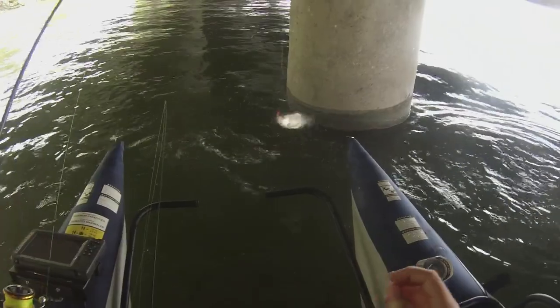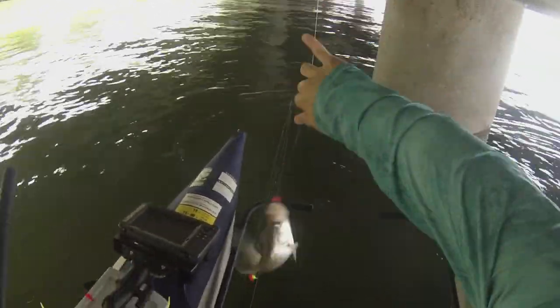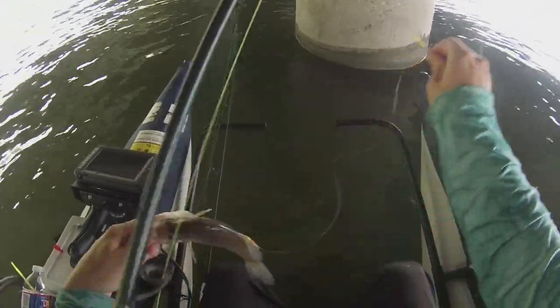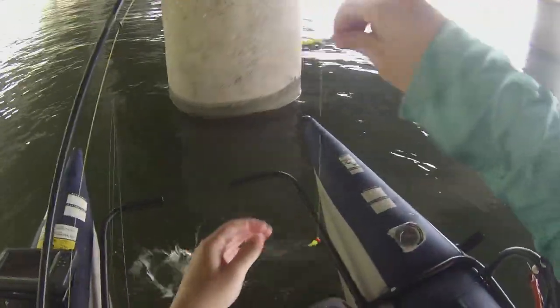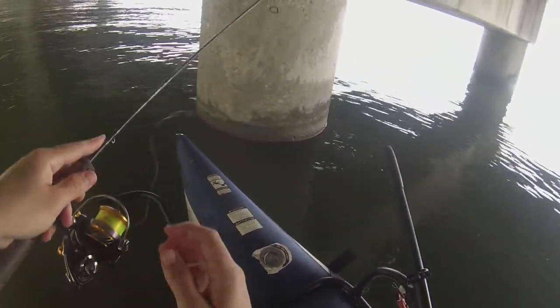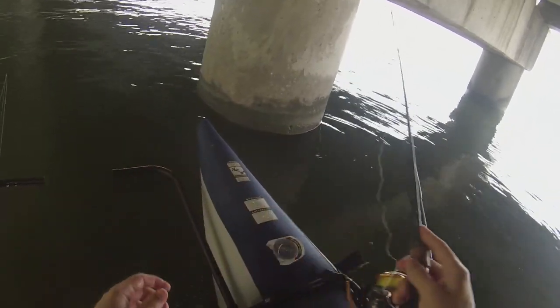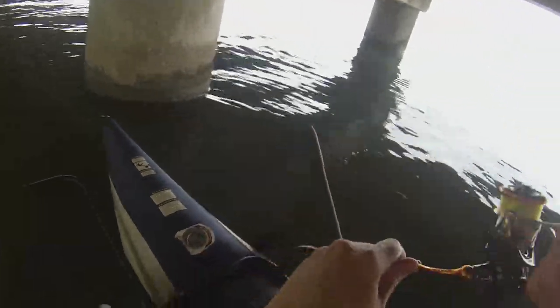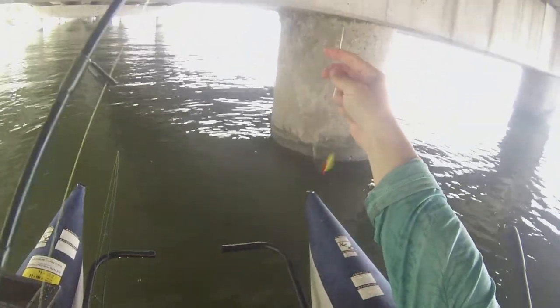Alright, there we go — fish on the top jig. Little dink. Another one, that's a nice one — double! The bottom one came off, this top one is a nice one. He came off too, but it's all good.